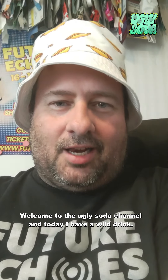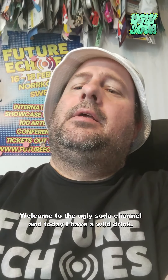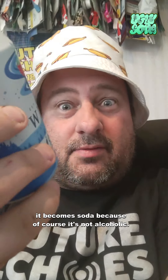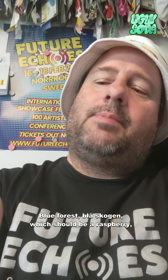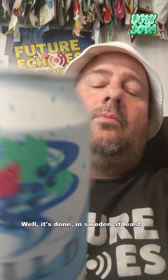Welcome to the Ugly Soda channel! Today I have a wild drink — it's a Swedish soda, or actually a drink mixer. It's called Blue Forest, Blåskogen, and it should be raspberry, black currant, lime, and lemon. Well, it's made in Sweden at least.